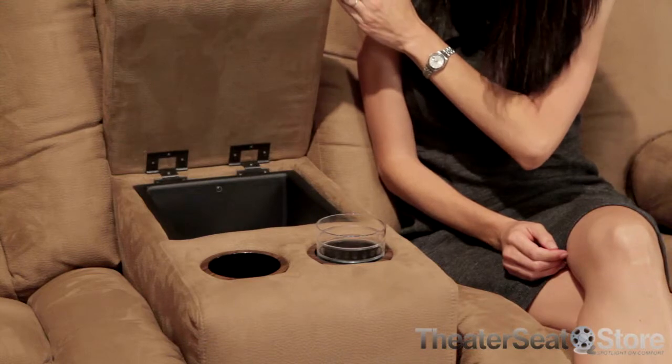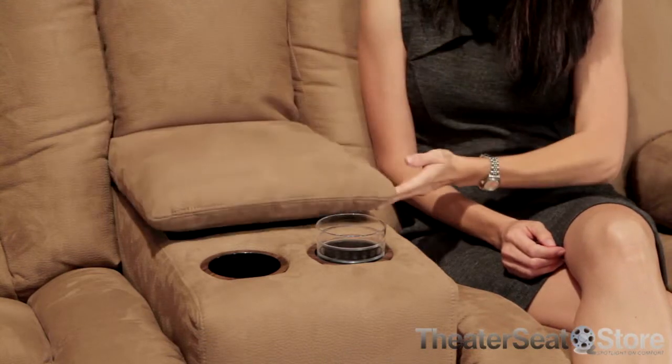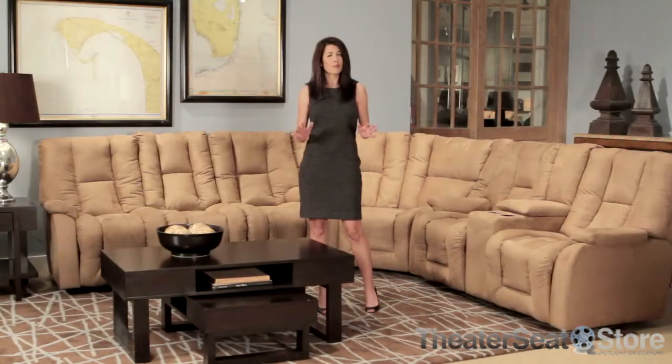This makes the Eric a great choice for families with kids or pets. This also makes the Lane Eric a perfect place to cheer on your favorite sports game, as post-game cleanup is a snap.